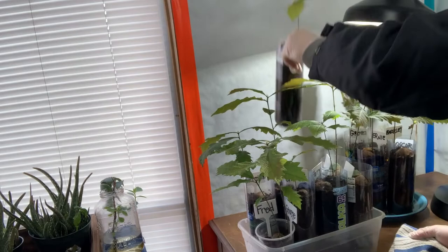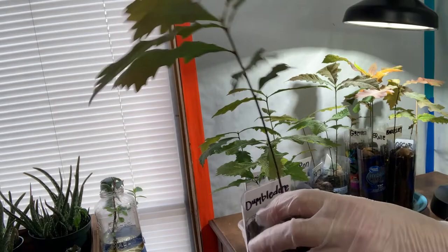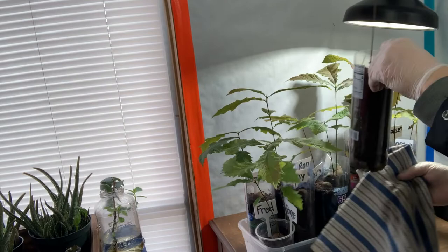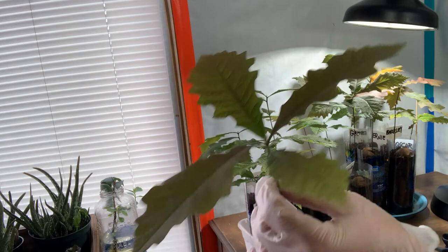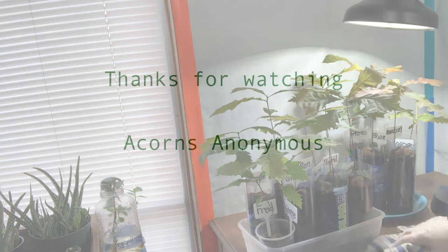This is Dumbledore — this big acorn had a hole in it, probably had the bug in it, but still sprouted. Got some roots going here, looks pretty good, nice healthy looking oak tree. And finally Hagrid — got some roots, not a ton, but some. Really tall, nice brown leaves. That's the update for the oak trees for February 2021.